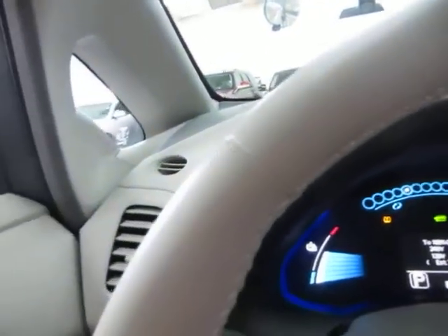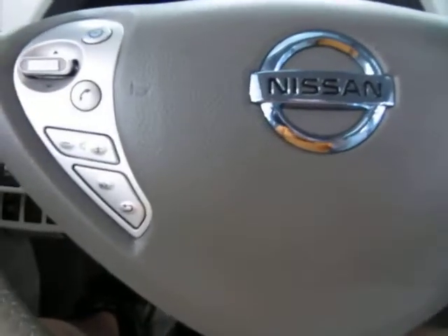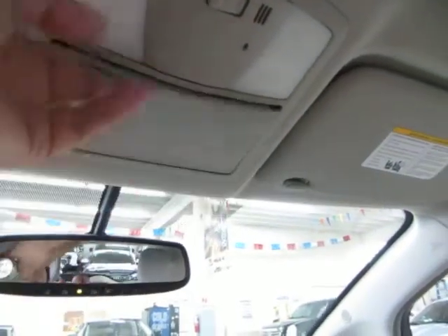We're located at 3200 NW 37th Street, Miami, Florida 33142. Open Monday through Friday from 9 a.m. to 6 p.m., Saturdays 9 to 5, and always closed on Sundays. Up in the top here you've got a set of map lights and a little pocket for your sunglasses, plus vanity mirrors on both sides.